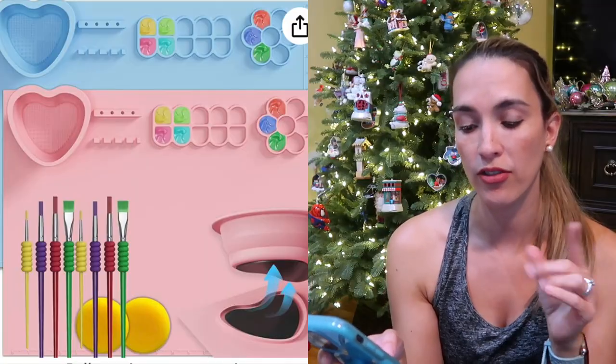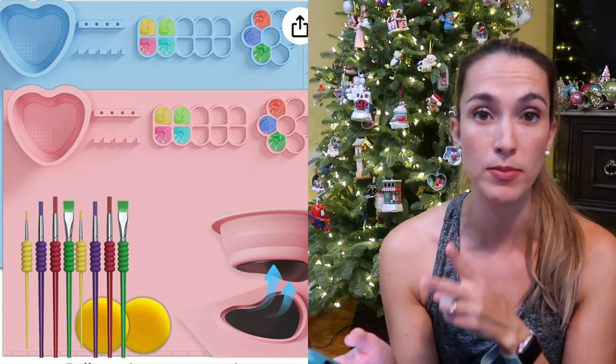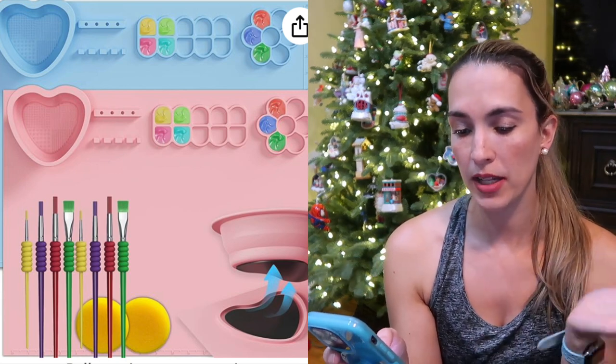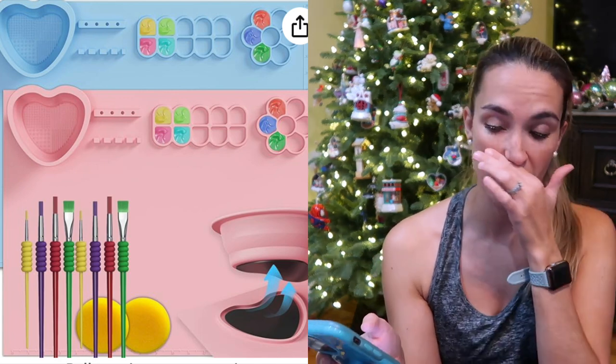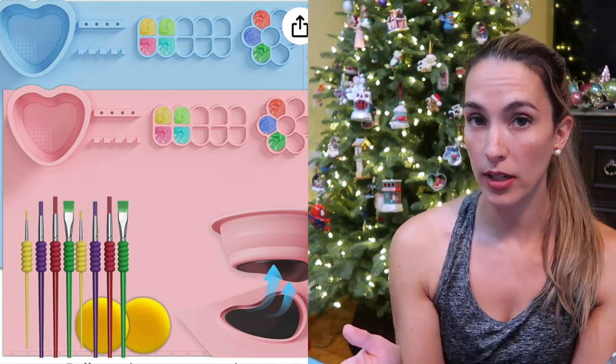For crafts, this year I got them silicone craft mats — my son and my daughter both got one. Comes in a two-pack with different color options; I got the pink and blue. You put little paint and water and paint brushes on there so they can be a bit more independent while painting. You still supervise, of course.